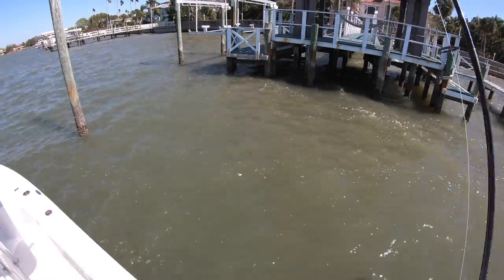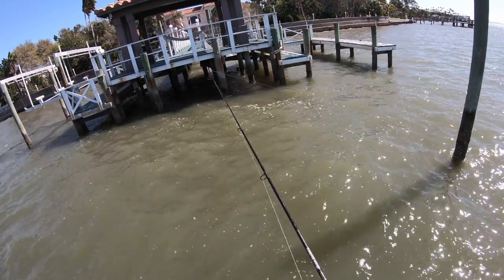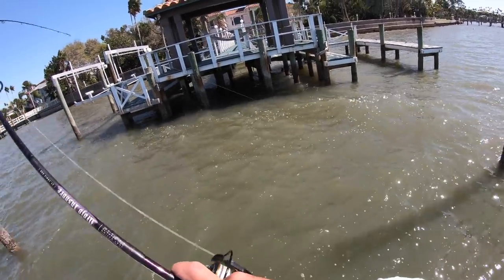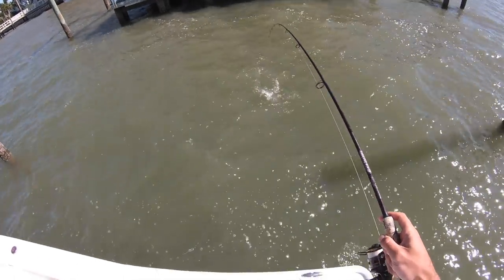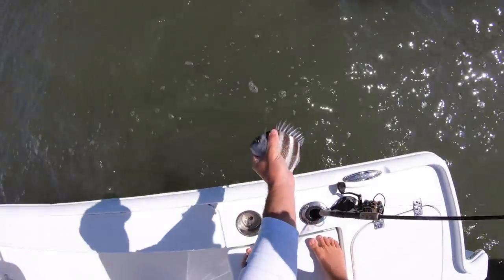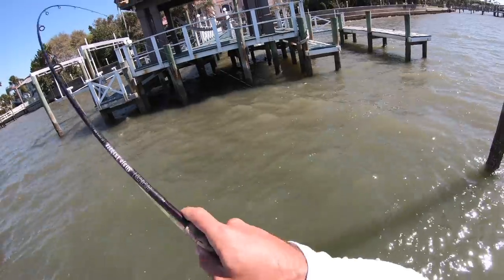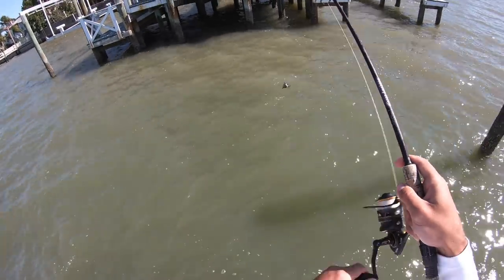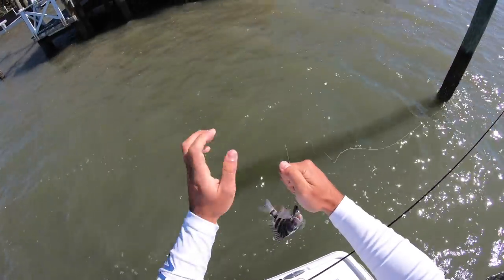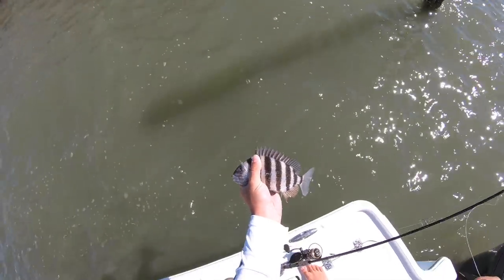I'm keeping track this year of every species of fish I catch and the biggest of that species — I'm doing a little fish tracker. So far this year the biggest sheepshead I've caught was 16 inches, so let's see if we can break that. Got another little sheep — he's definitely not going to be 16 inches. Another tiny one — this one's dark, I like the coloration on it. Cool looking. See you, dude.